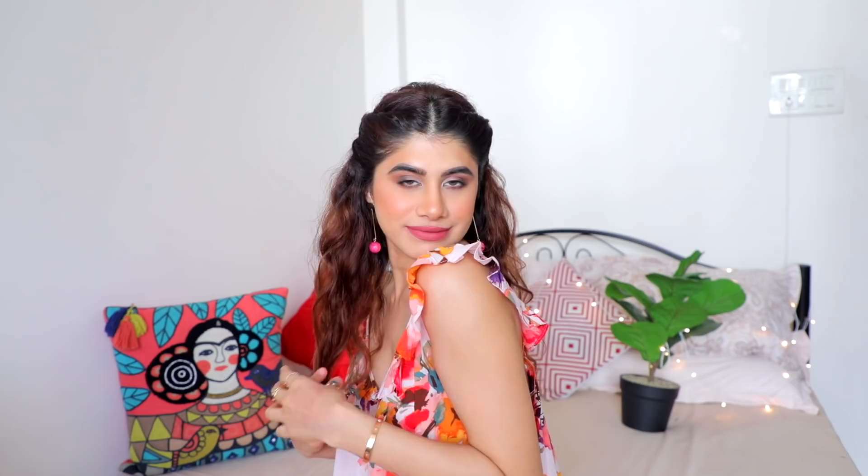Thank you so much for watching — those are my picks for drugstore lipsticks. Thank you for requesting this video because I also discovered a lot of lipsticks I should have tried long ago. I love you guys so much, thank you for supporting me, and all the links to these lipsticks will be down below.